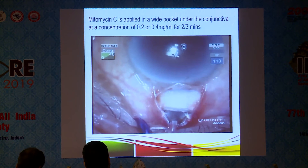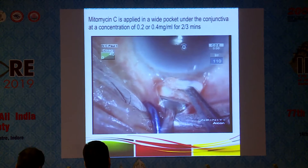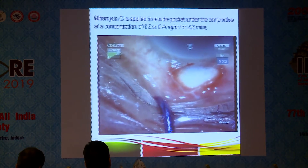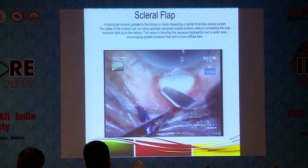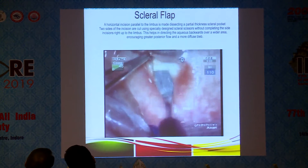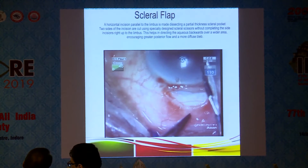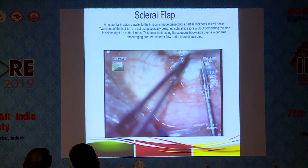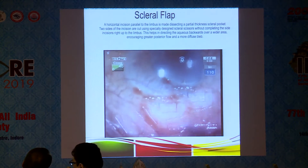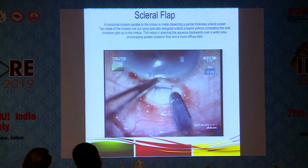Whichever concentration you choose for your particular patient, I generally apply it for two minutes, then remove it and wash profusely. For the scleral flap, a horizontal parallel incision to the limbus is made, dissecting a partial-thickness scleral pocket. Two sides of the incision are cut using specially designed scissors without completing the incision right up to the limbus — scissors I designed for the scleral flap — directing aqueous backwards over a wider area, encouraging greater posterior flow and a more diffuse bleb.